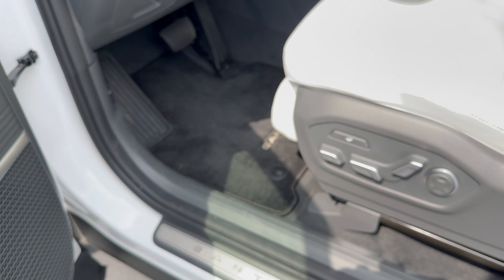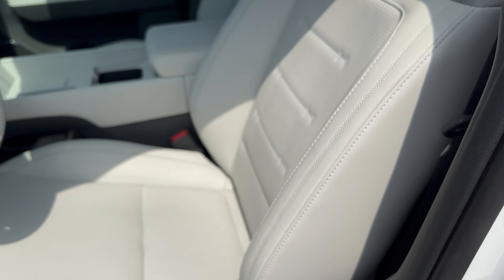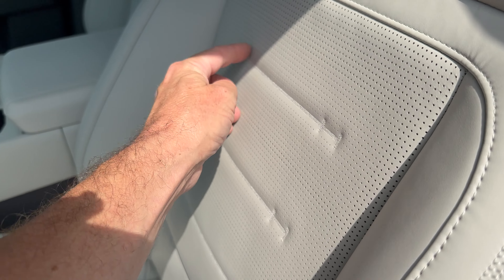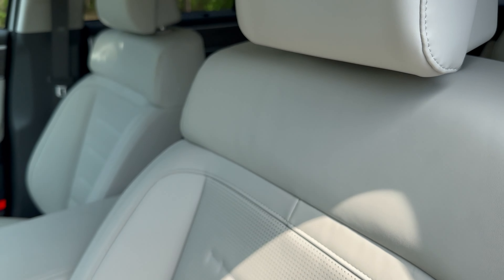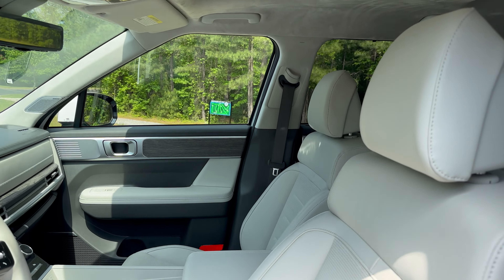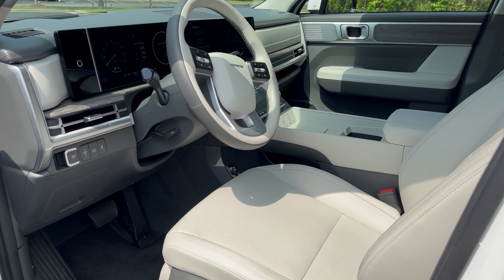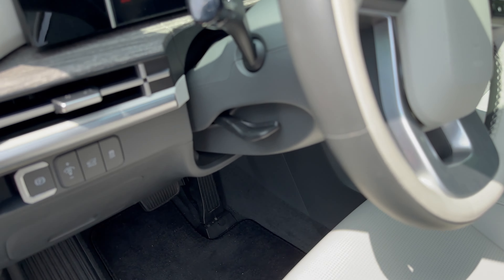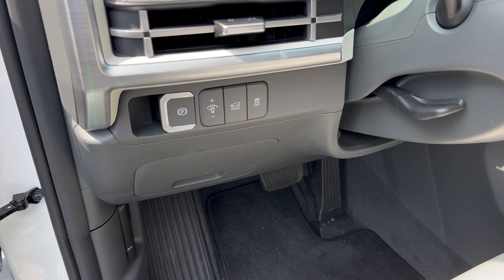Bose sound system. We've got accent stitching, little H's. There's Hyundai branding all over this car including the front headlights. This is Napa leather — pretty nifty. One thing I'd like to see is a power steering wheel adjustment; it just feels like it should be there but it's not.